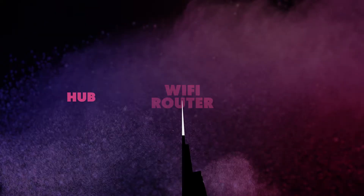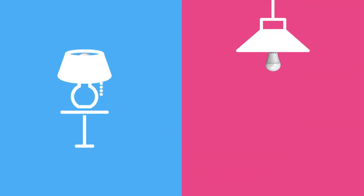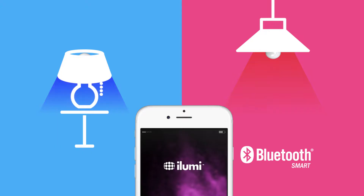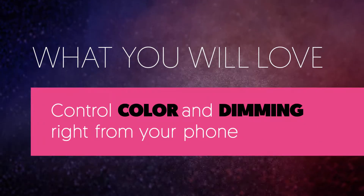Unlike other smart bulbs that require networking equipment and bridges, the iLUMI Smart Bulb screws into any standard socket and works simply with your smartphone using Bluetooth. iLUMI will help you find, set and schedule exactly the right light for you.